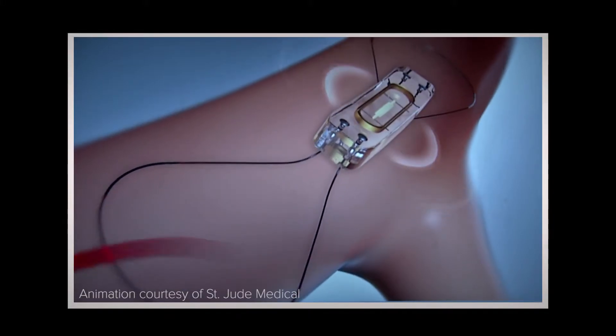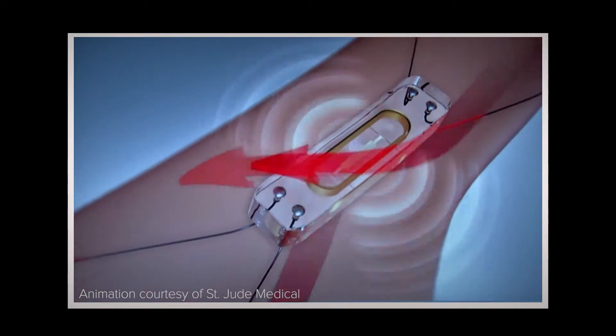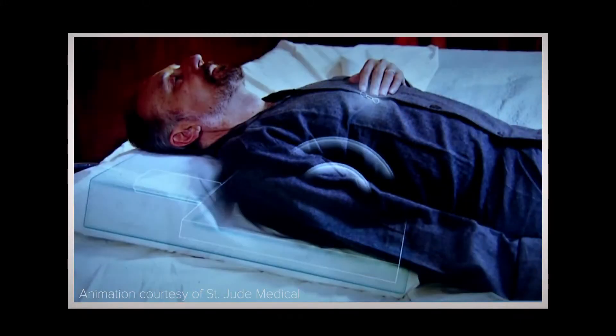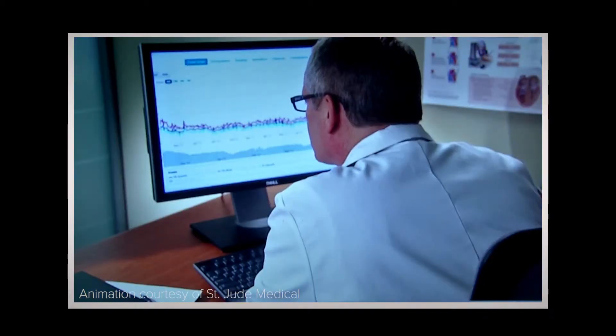In more than 600 implants done nationwide prior to FDA approval, starting almost nine years ago, there have been no sensor failures. Once implanted, the device transmits the patient's pulmonary artery pressure data to a secure website, where doctors can review the data and make medication adjustments if needed. CardioMEMS allows physicians to directly manage a patient's pulmonary artery pressures, rather than managing symptoms or weight gain.